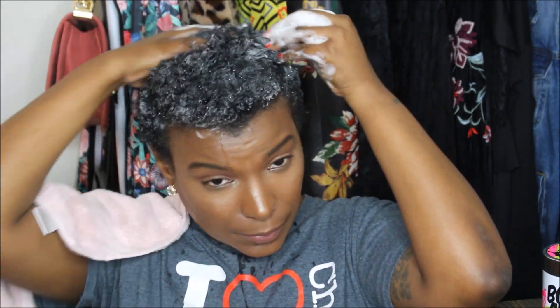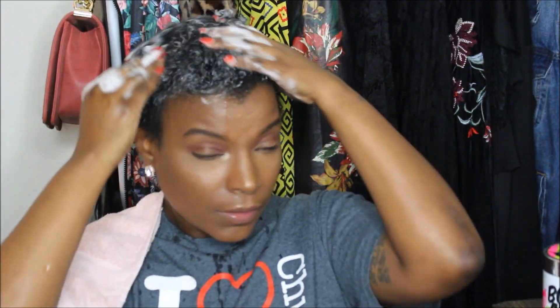Without further ado, let's get right into the video. I've never done the whole hair-washing thing with makeup on — I just came home from work and wanted to get this review out for you guys. That'll never happen again. So if you see a little mascara running, charge it to the process. We're going to get all of this together when we're done.